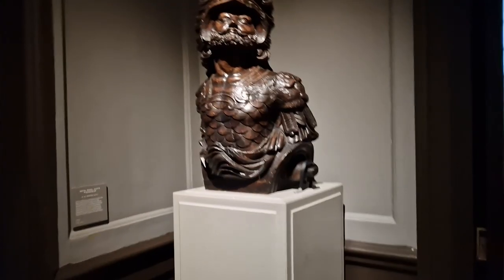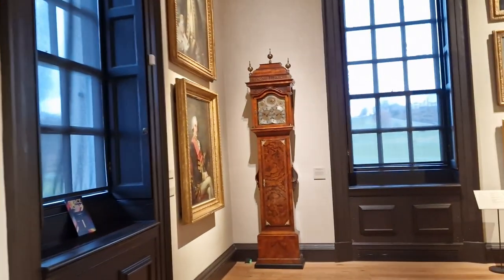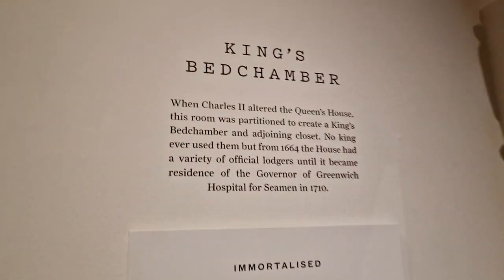And a very fine piece it is too. We're off into the next room now, and this is another one of my favourite rooms because of the clock. As you know, I like clocks.